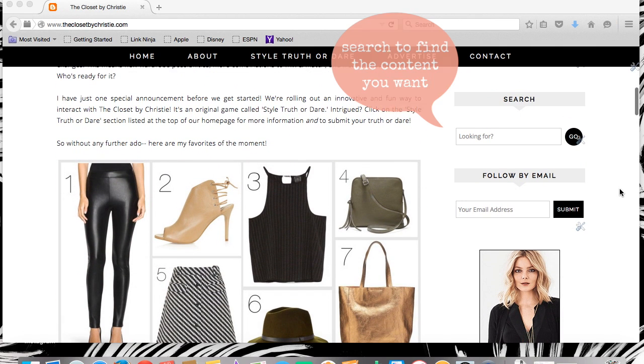Now let's scroll down and see what else there is. Looking for something in particular? Maybe you want to see content about high-low skirts. Simply type it into the search field, press go, and voila! Your content is customized to what you're looking for.